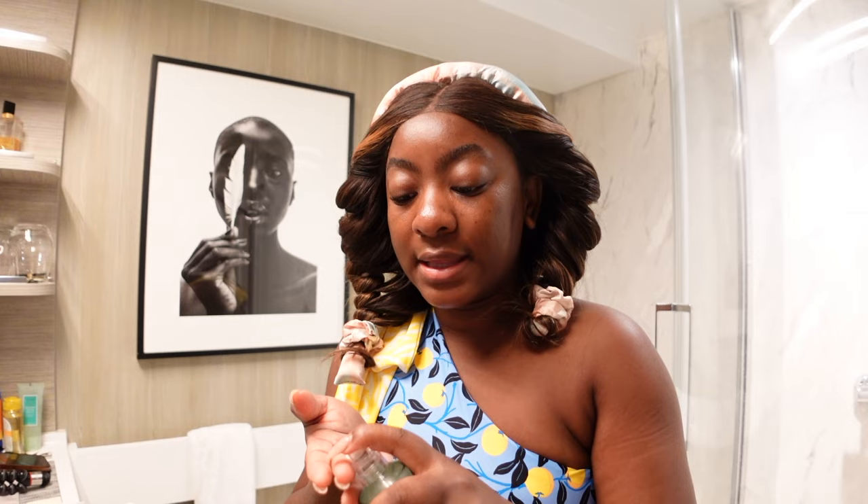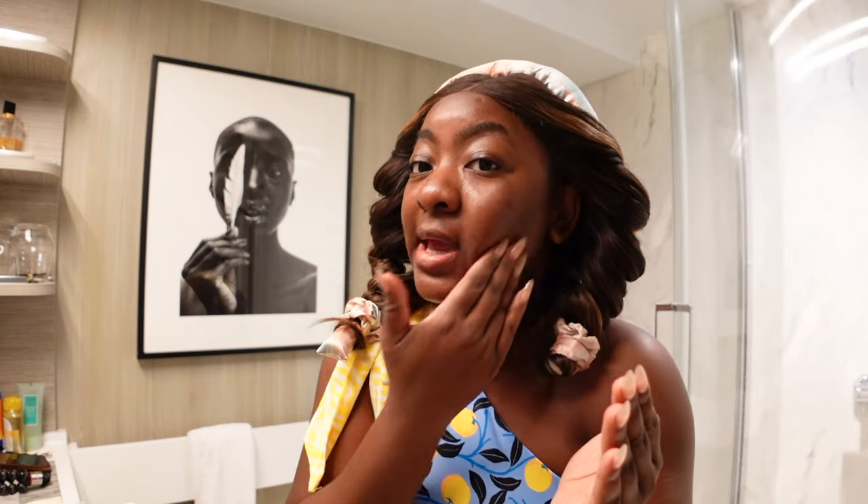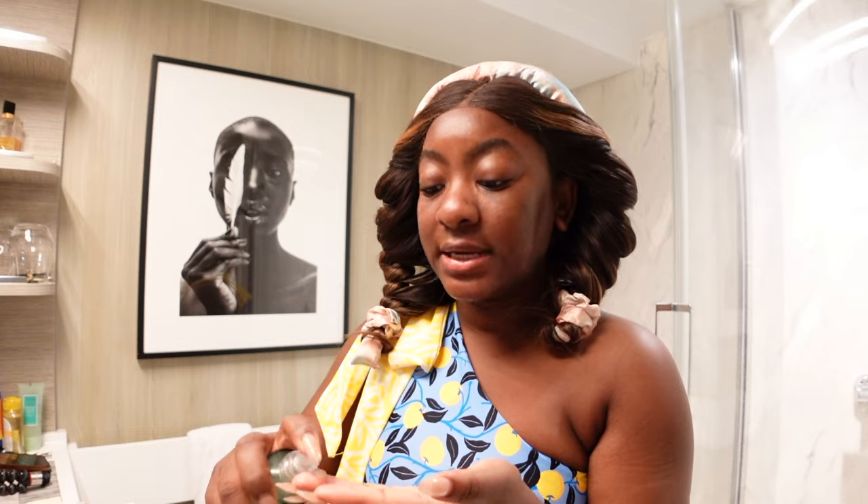We have a shoot at the retreat. Most Celebrity Edge class ships have a retreat, if not all of them. This ship — the Beyond — has a retreat section, which is basically for guests staying in the retreat class rooms. It's an area exclusive to retreat guests: they have their own bar, their own dining area — it's super beautiful. So we're going to go there and capture some content, and I am wearing a bathing suit for the very first time on this trip.